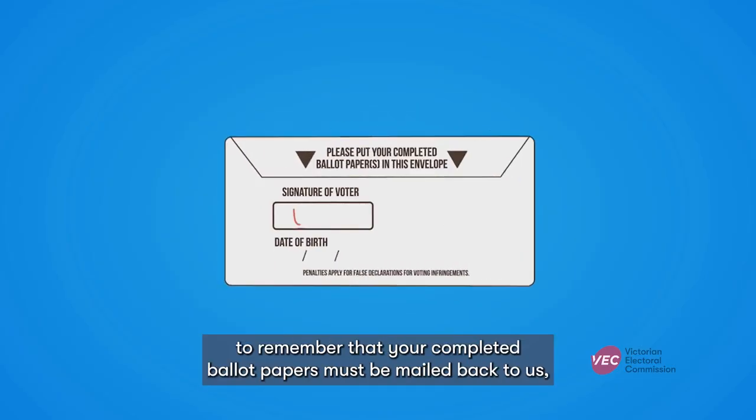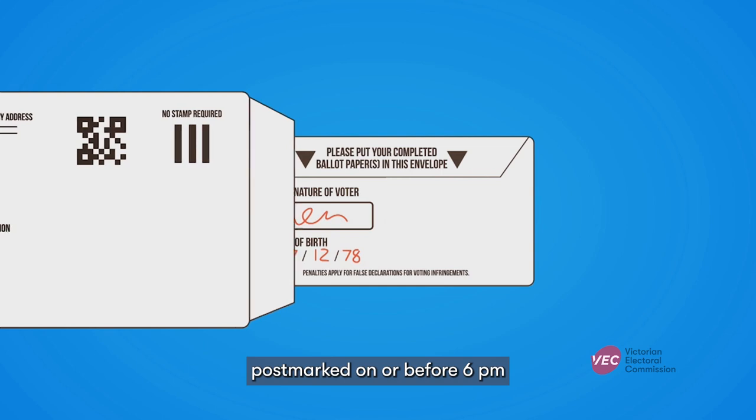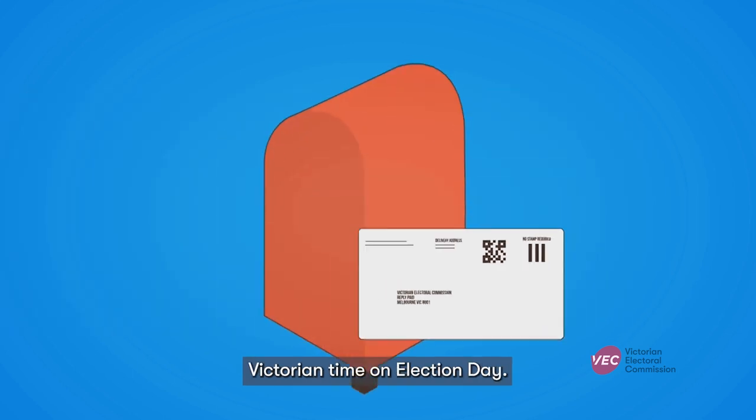It's important to remember that your completed ballot papers must be mailed back to us, postmarked on or before 6pm Victorian time on Election Day. For more information, visit vec.vic.gov.au.